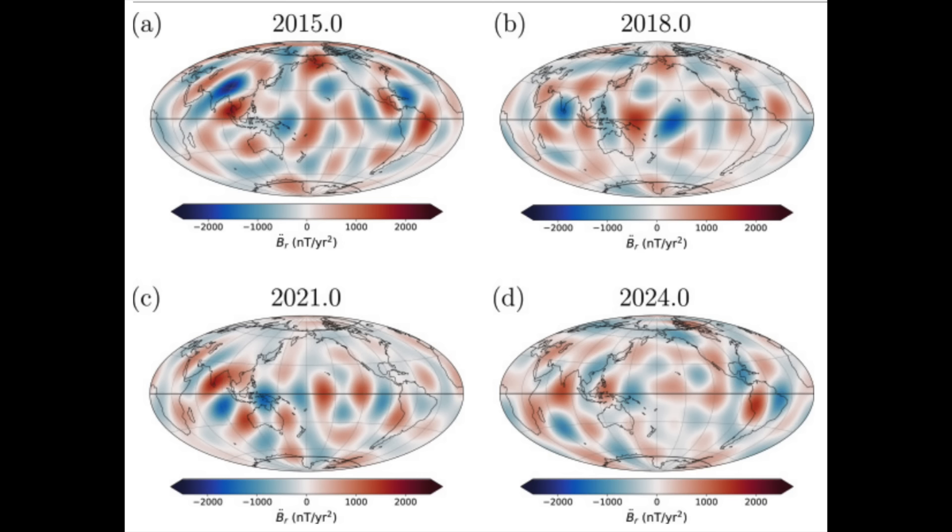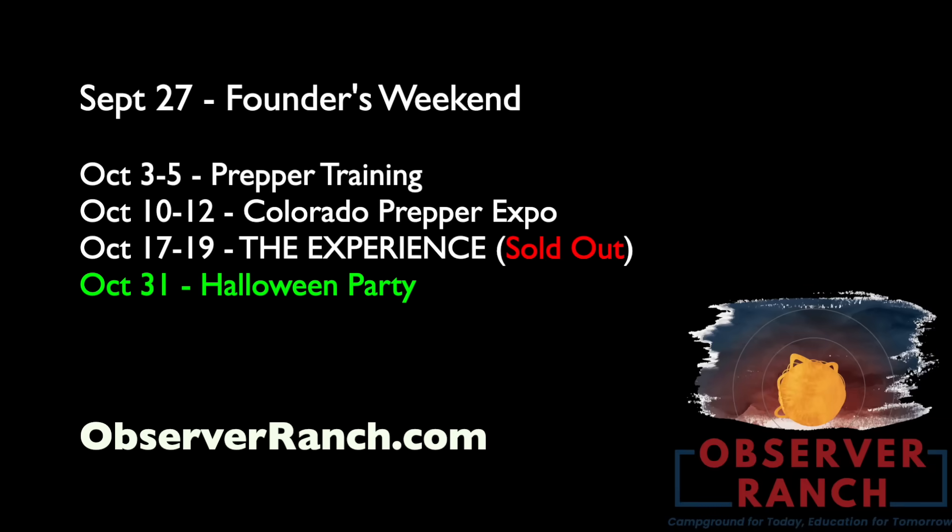We had the pole shift conference yesterday and that was epic at Observer Ranch. Dr. Dunning is coming in this week for founders events.